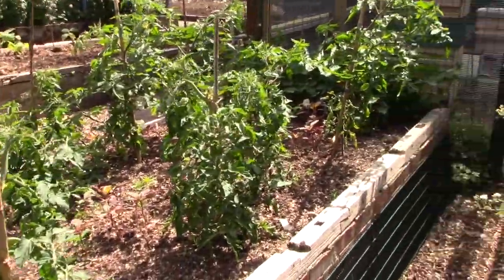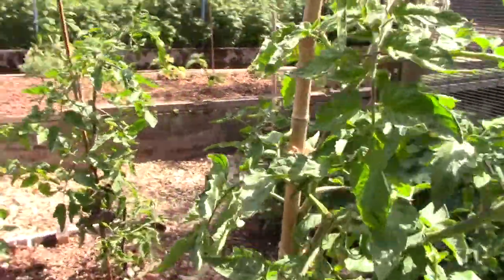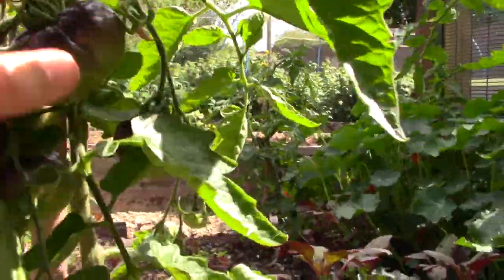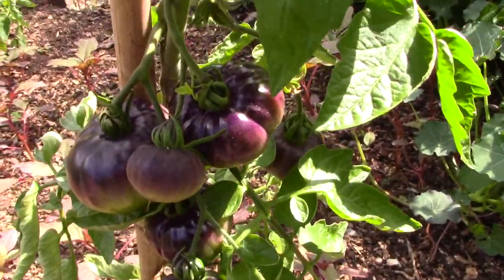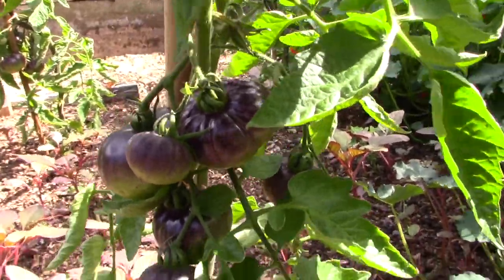This is like an Indigo Sunrise or something like that. Let me just try and get some light on it so you can see the contrast. Look at the colour on that. That's a tomato right there.